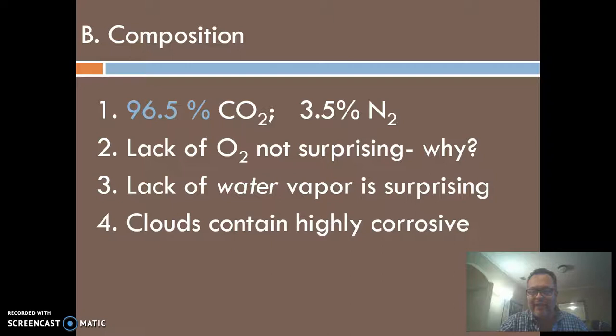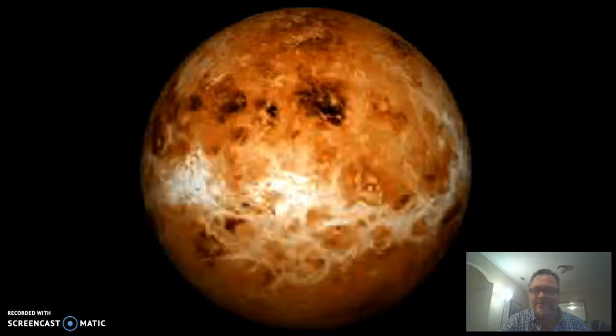The clouds on Venus are actually clouds of sulfuric acid, which means it must rain sulfuric acid. As if it's not bad enough with 850-degree temperatures and crushing pressure, now you've got sulfuric acid raining down on you — so it's a nasty, nasty place, at least for humans. Here's a picture of what Venus would look like without its clouds, and you can see a lot of lava channels there.